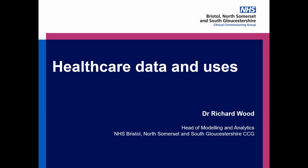Hi, I'm Richard Wood. I'm Head of Modelling and Analytics at Bristol North Somerset South Gloucestershire CCG, that's Clinical Commissioning Group, and I'll spend a few minutes today talking about healthcare data and its uses.